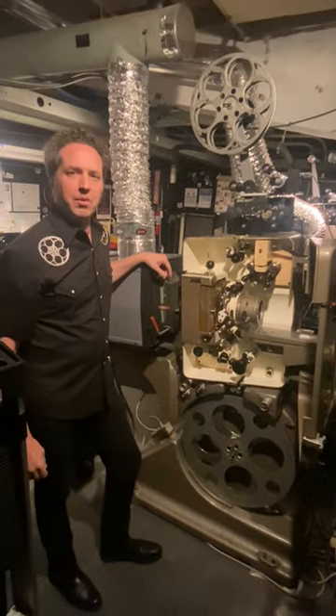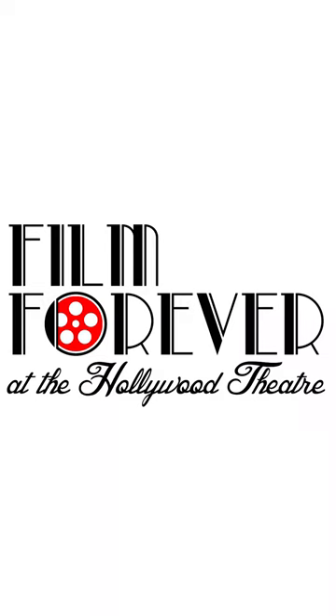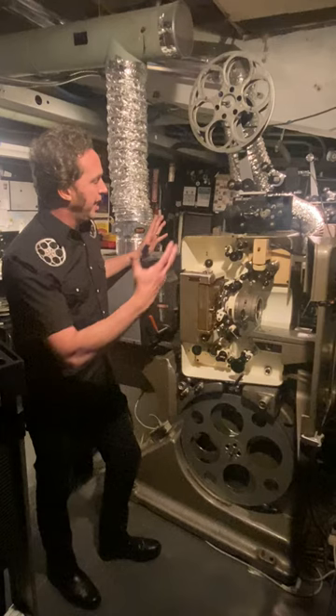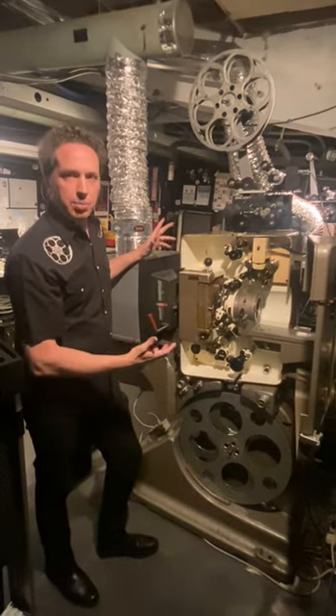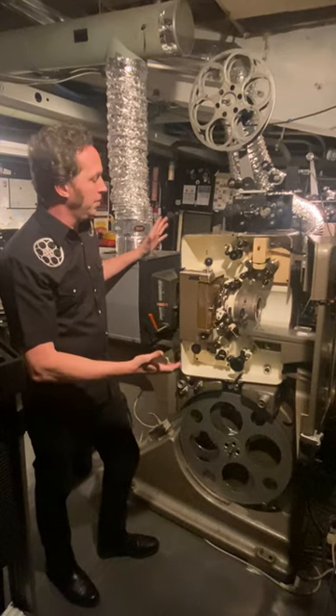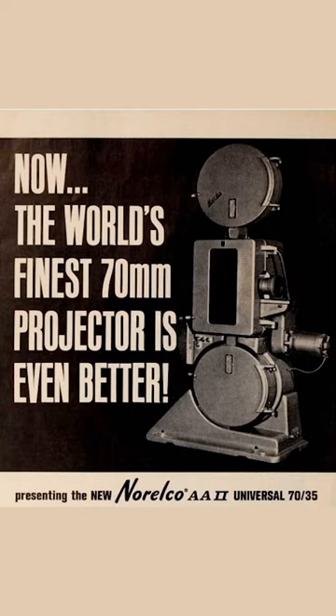I'm Dan Halstead, the Head Film Programmer at the Hollywood Theatre, standing next to one of our Noroco DP-70 projectors, also known as the AA-2. This is the greatest film projector ever made.